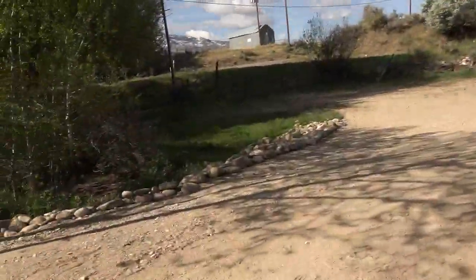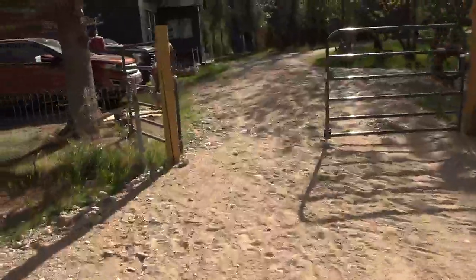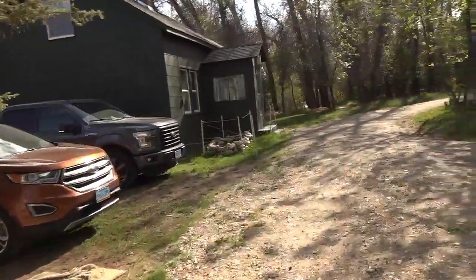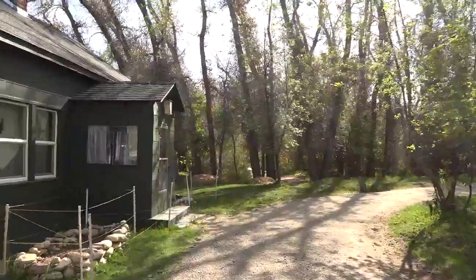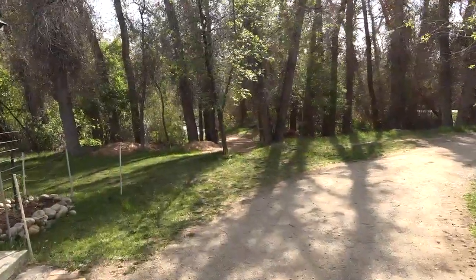We'll now head over to the main house through the gates. You can kind of see the creek flowing there in the background. And here's our new bridge slash deck.